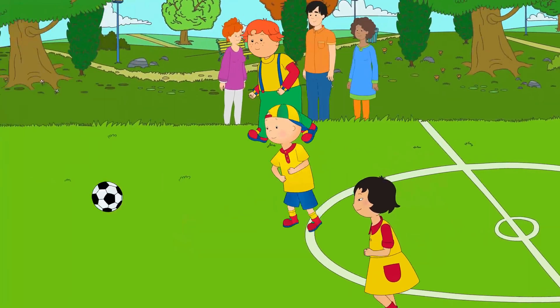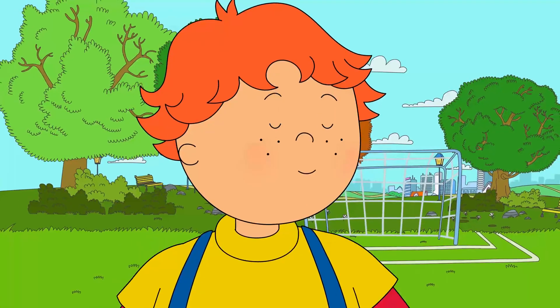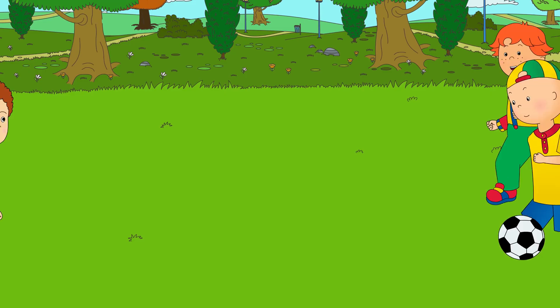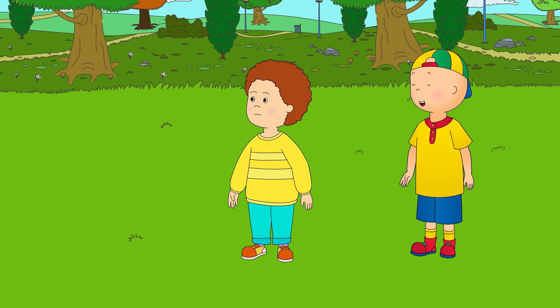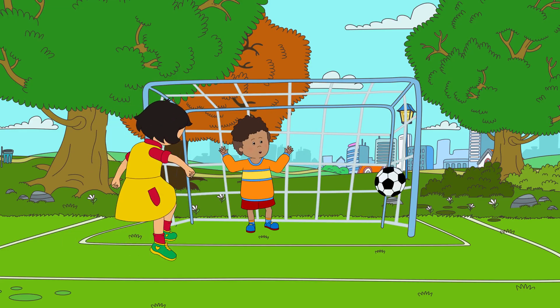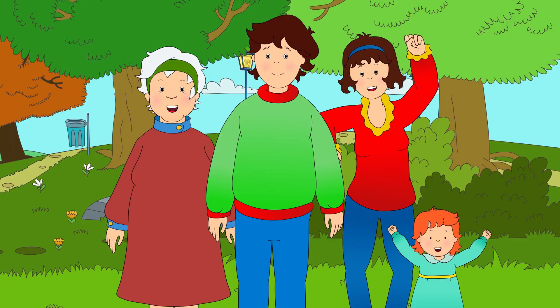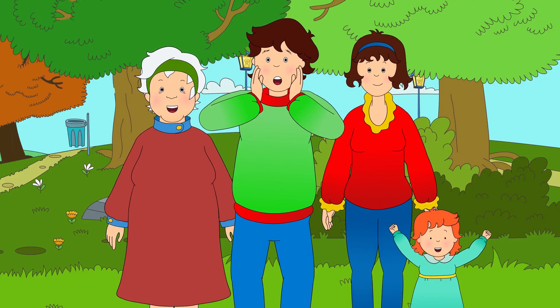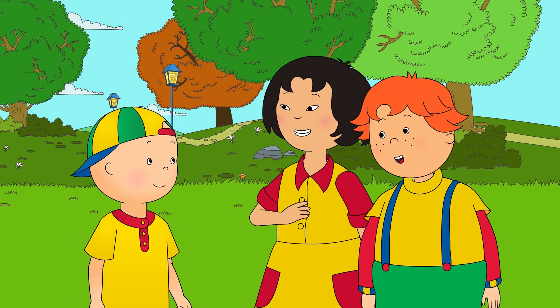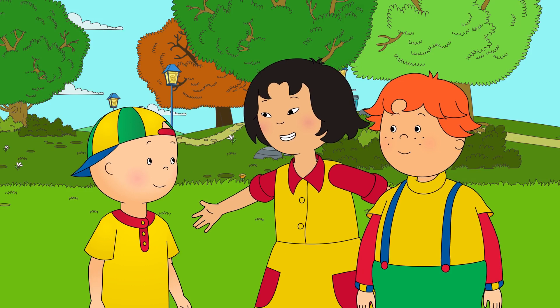Caillou dribbled the ball towards the goal again. Pass, Caillou! Over here! Caillou stopped dribbling and passed the ball to Leo. Hooray! Great job, guys! That was a great goal, Sarah! Thanks, Caillou! We all did it together!